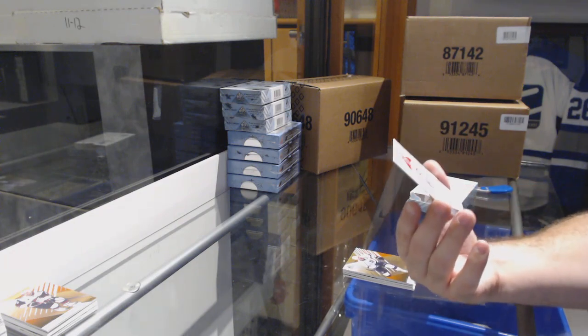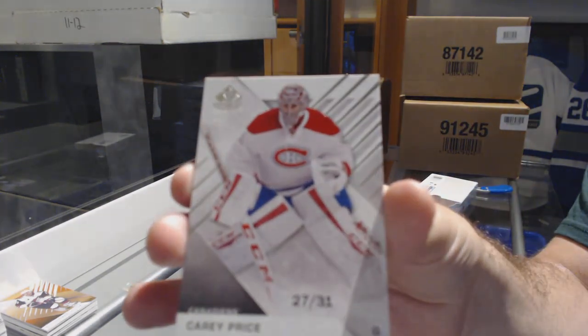And that's not a bad one. Number to $31.00, Carey Price.